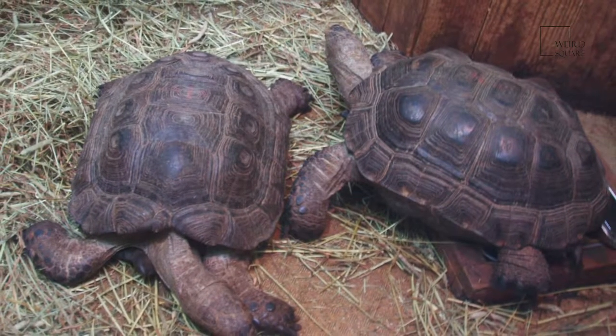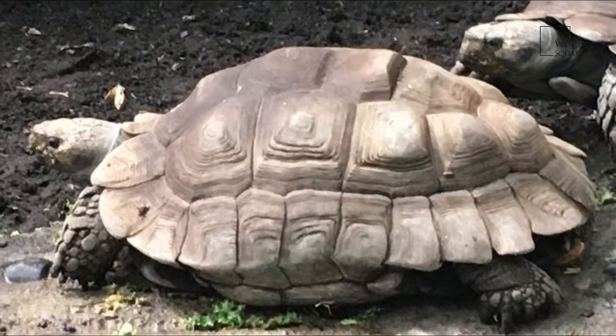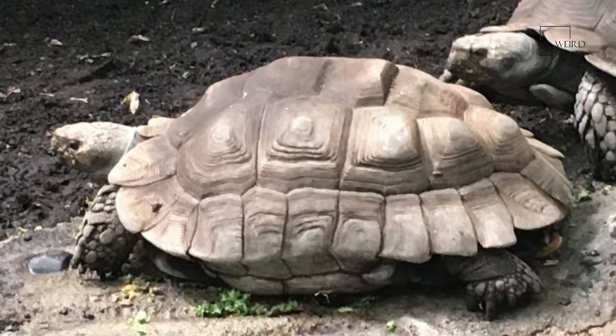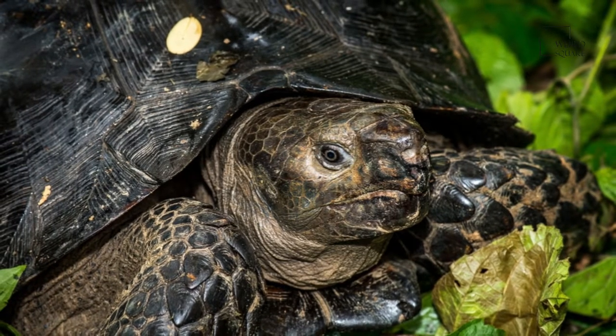During the nineteenth century, sailors on long voyages used to capture and eat the tortoises they found on the Galapagos Islands, because the reptile was the only source of fresh meat for them. Plus, given the tortoise's ability to go a long time without food, they were easy to look after.